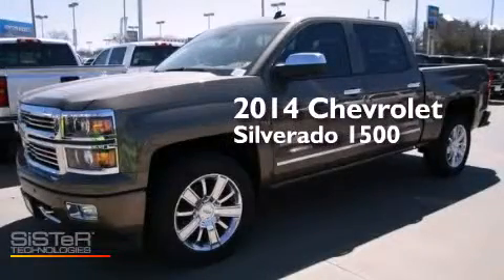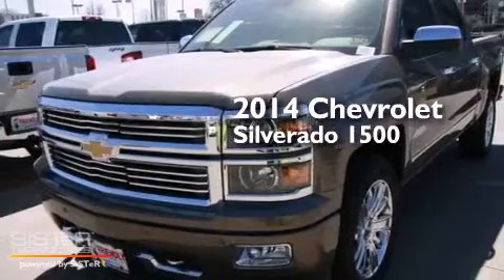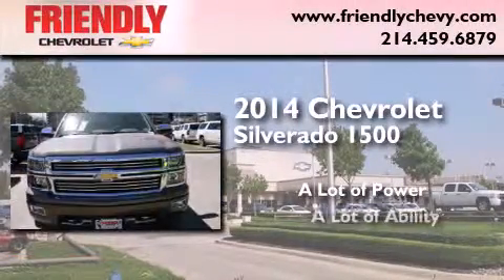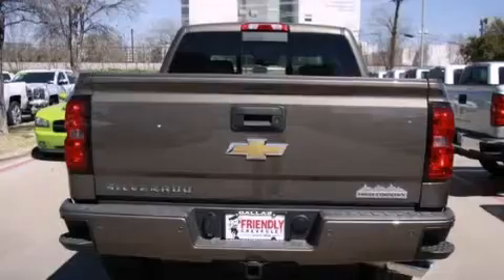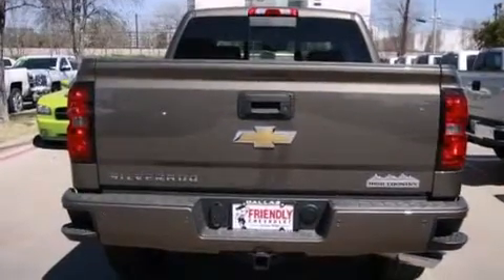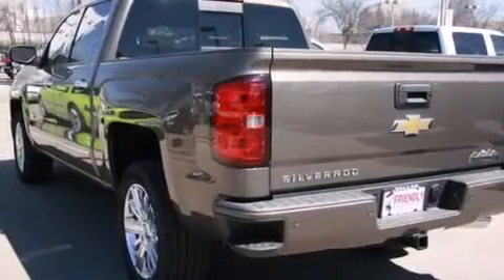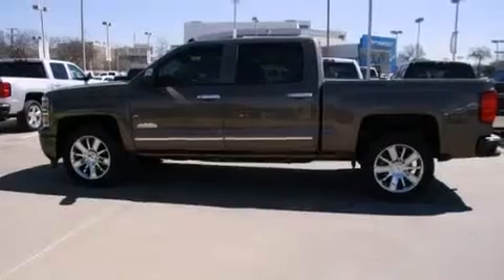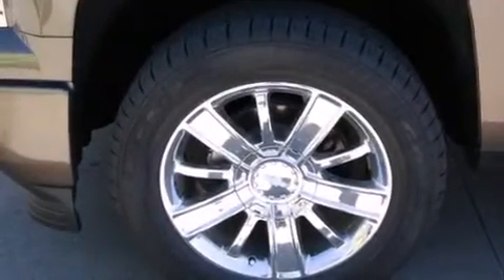This is a brand new 2014 Chevrolet Silverado 1500. Its top features include a navigation system, traction control and stability control systems, hill start assist, big 20-inch wheels, and a tire pressure monitoring system.